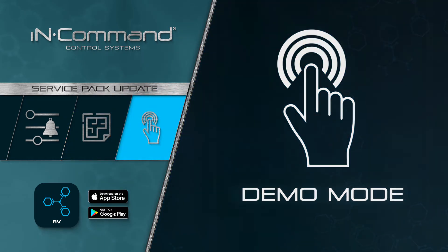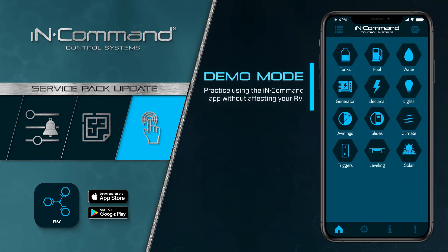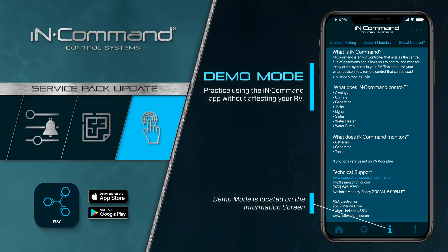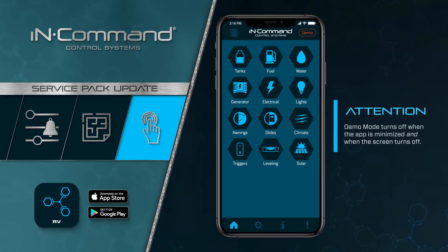Demo Mode lets you explore and interact with the InCommand app without affecting your RV, giving you peace of mind while you familiarize yourself with the system. Demo Mode can be turned on at any time by tapping on Demo in the upper right corner of the information screen. It should be known, however, that this mode is automatically turned off when the app is minimized or when the device's screen turns off.